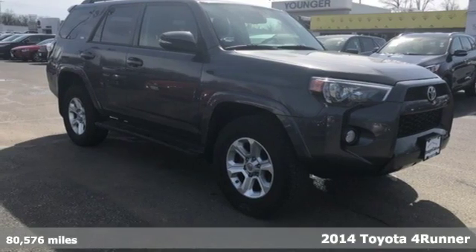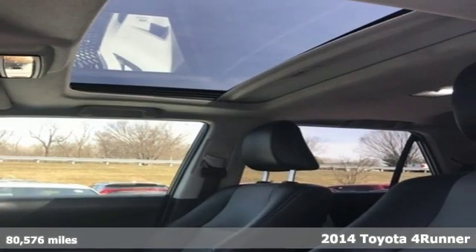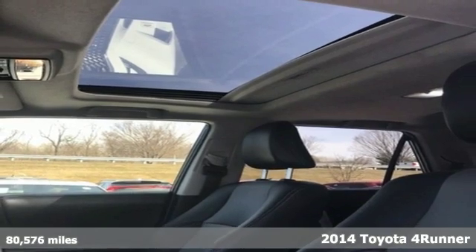It's a 2014 Toyota 4Runner. When you're looking for comfort, convenience, and quality, you think Toyota.